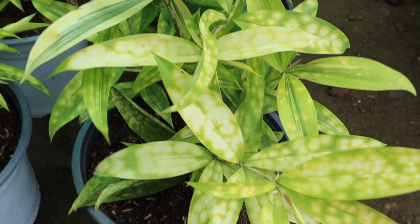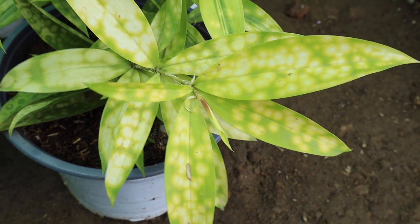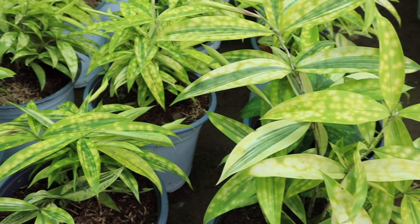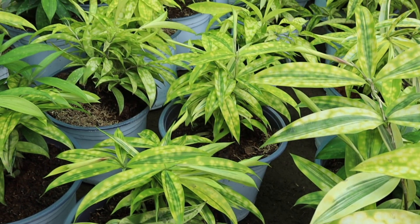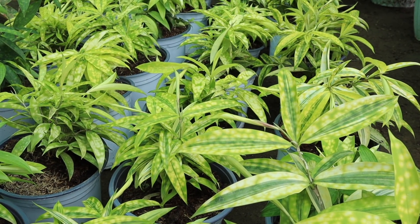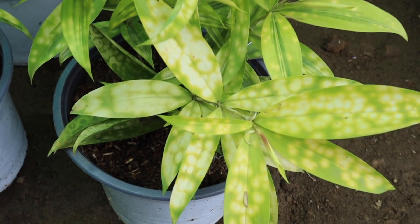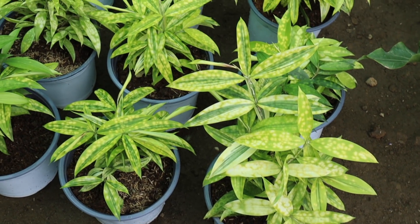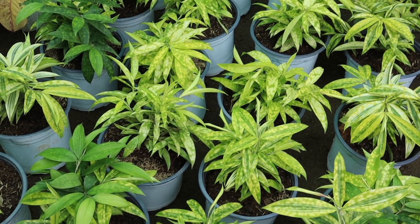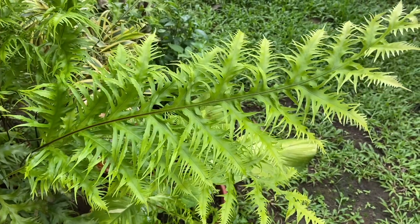Ang susunod naman sa ating list ay ito namang tinatawag na Golden Chinese Bamboo. May dalawang klase — yung ordinary na Chinese Bamboo, na color green, at itong Golden Chinese Bamboo. Ang pagkakaiba lamang nila ay ang kulay, pero yung pattern at shape ng dahon ay parehas. Hindi siya masyadong na-appreciate ngayon kasi sa unang tingin, parang sira o nasobrahan sa init yung dahon. Pero pagka makapal at malago na siya at bushi na, doon mo mapapansin yung ganda nito. Hindi naman masyadong mahal itong mga Golden Chinese Bamboo.